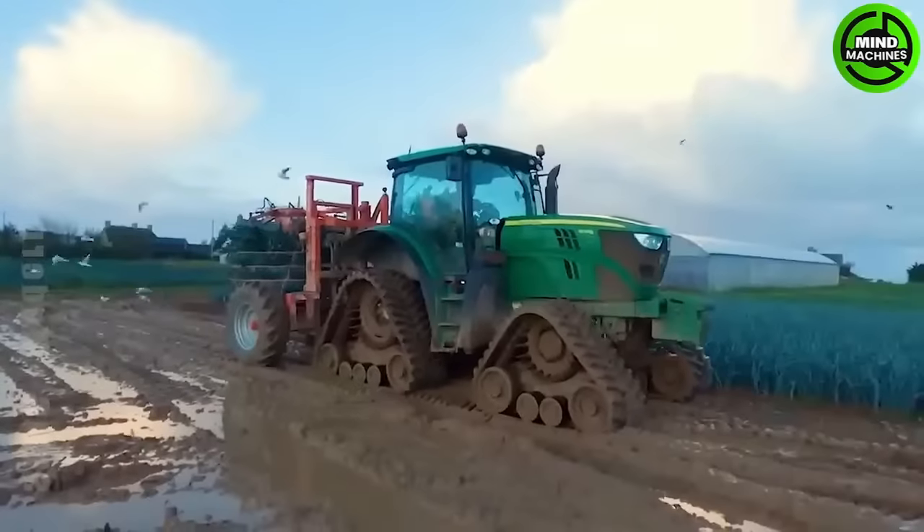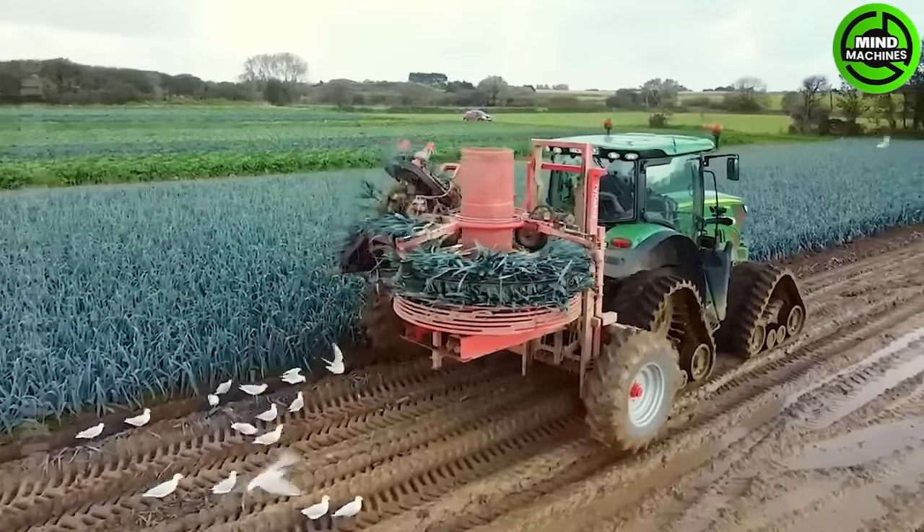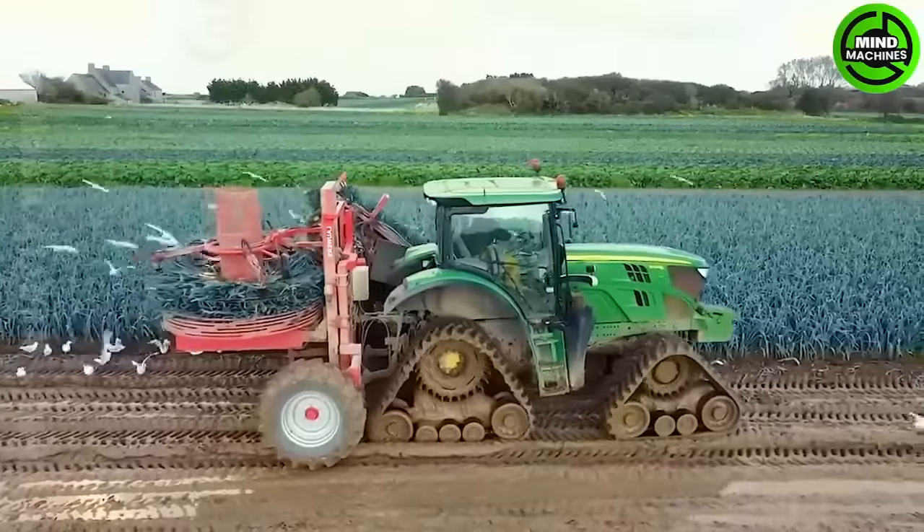Tough year-end conditions in the U.S. prompted gardeners to invest in harvesting machines like the John Deere 6140R and a self-propelled crawler vehicle to ease onion harvesting.